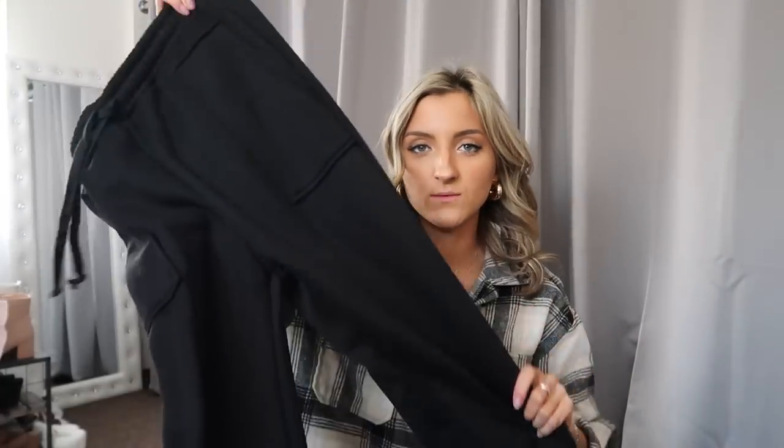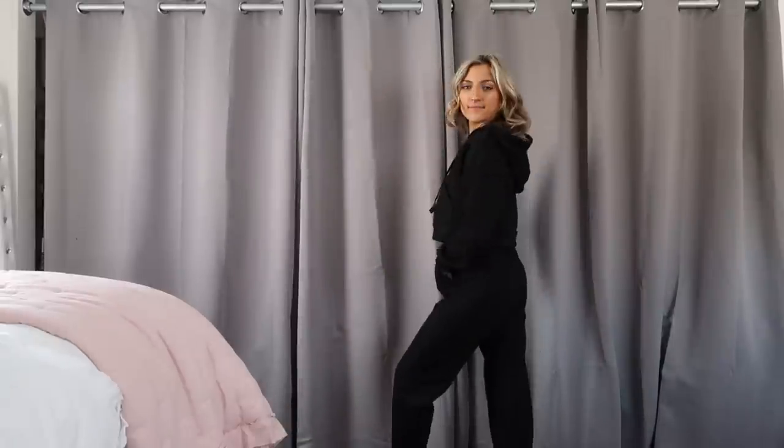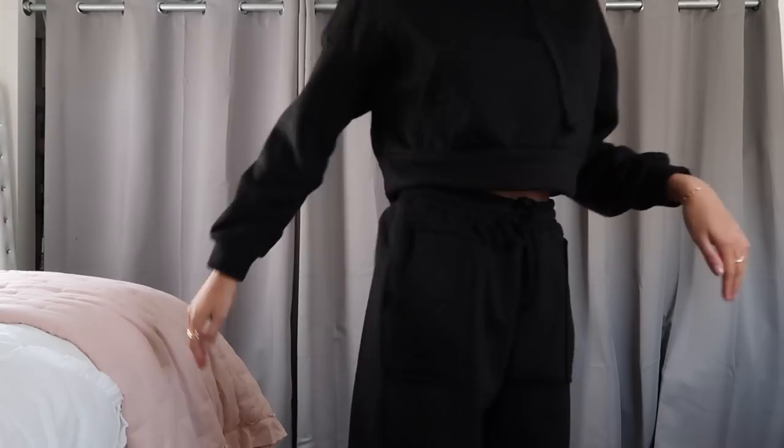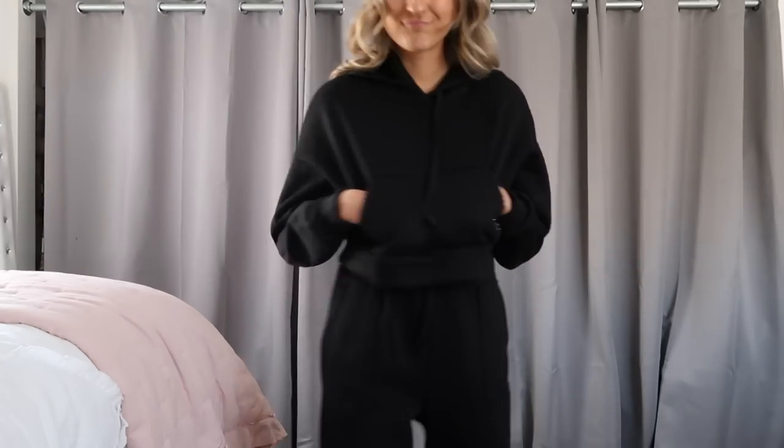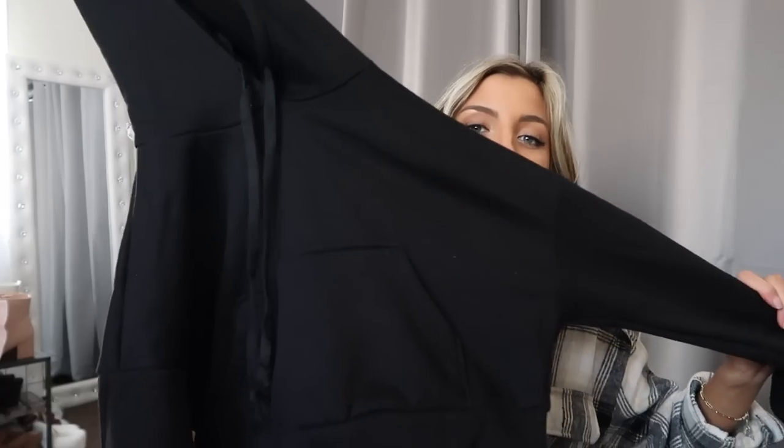I also grabbed this black sweatsuit — I have this in orange and love it, which is why I grabbed it in black as well. The joggers on this pair fit more of a straight leg fit throughout rather than tapered. They've got these square stitched pockets that are really cool and a drawstring waistband. The sweatshirt comes with it — I'm wearing a size extra small, very true to size, with a hood, drawstrings, and a kangaroo style pocket. You're getting so much bang for your buck because you can wear the black joggers with just about anything or style the hoodie underneath a flannel with jeans.